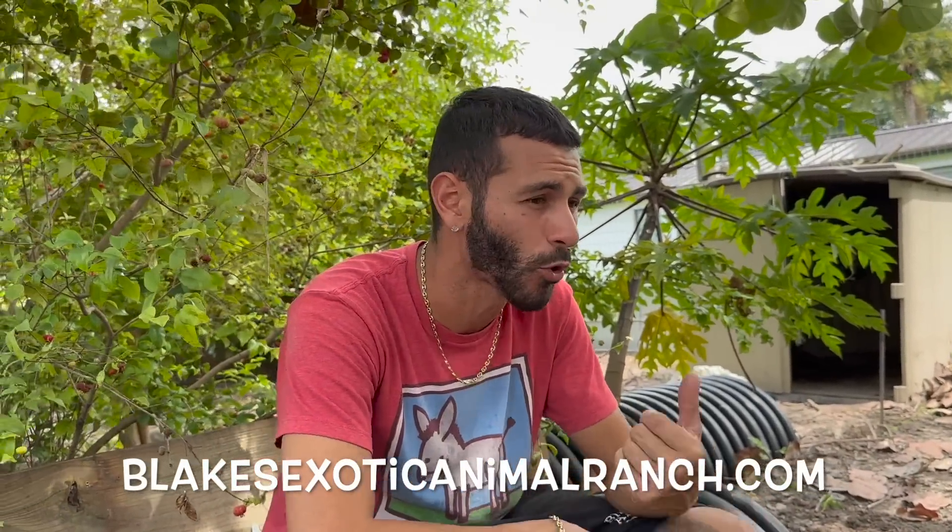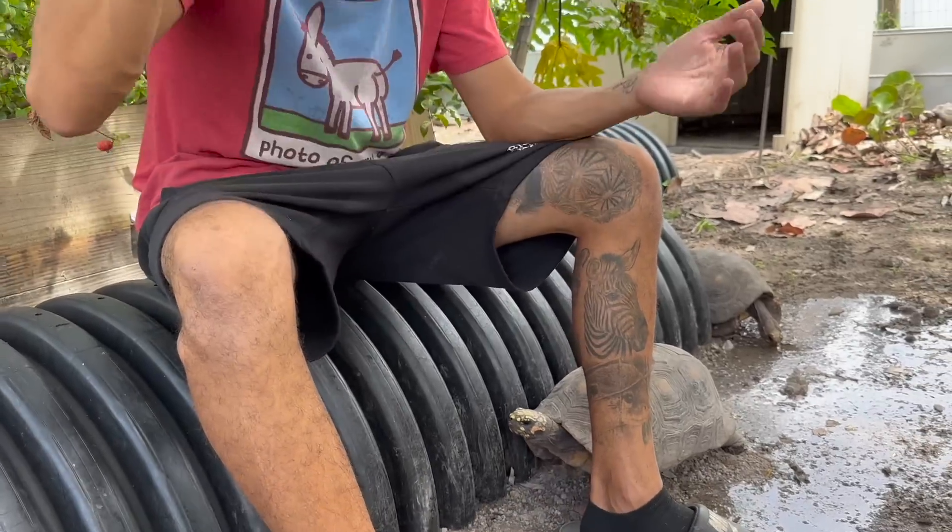A ton of the redfoots have already found the new enclosure — they're exploring and doing their thing. I hope you guys enjoyed today's video here at Blake's Exotic Animal Ranch. If you're interested in any of these species of tortoises, check out the website BlakesExoticAnimalRanch.com — we have tons of redfoots, star tortoises, leopard tortoises, eastern hermit tortoises, sulcata tortoises, wood turtles, and more. Give the video a thumbs up — see you guys in the next one, peace out!